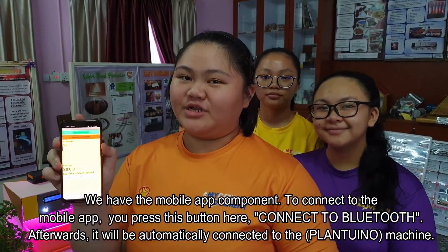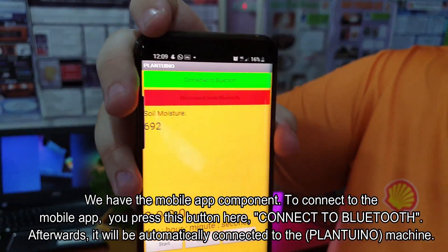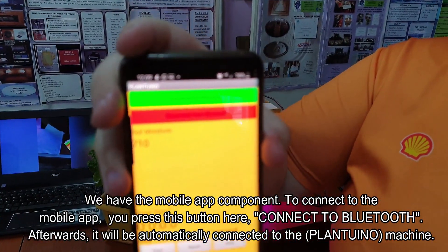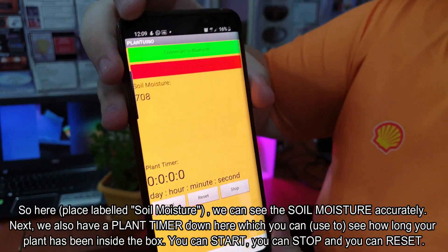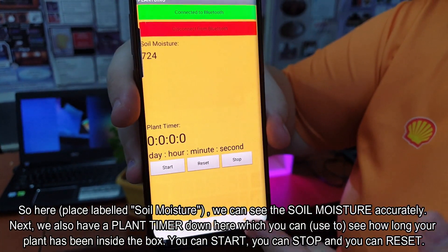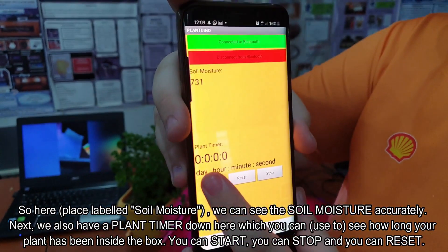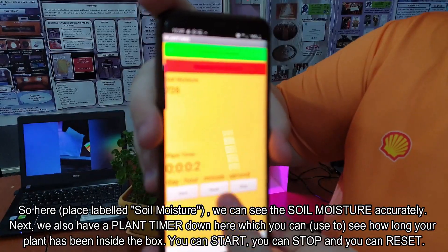We have the mobile app component. To connect to the mobile app, we press this button here — Connect to Bluetooth. Afterwards, it will be automatically connected to the machine. Here, we can see the soil moisture accurately. You also have a plant timer down here, which shows how long your plant has been inside the box. You can start, you can stop, and you can reset.